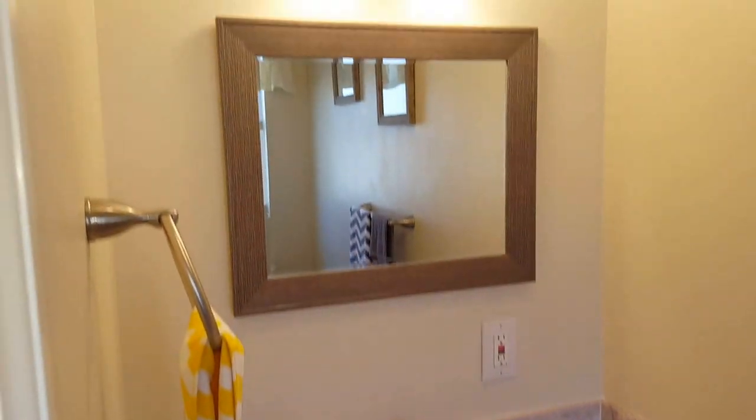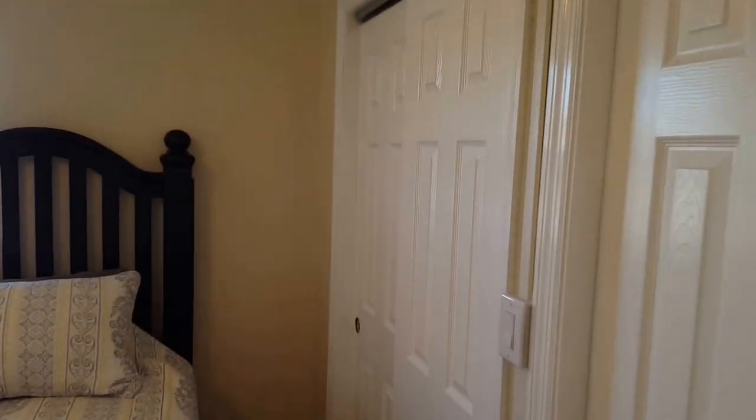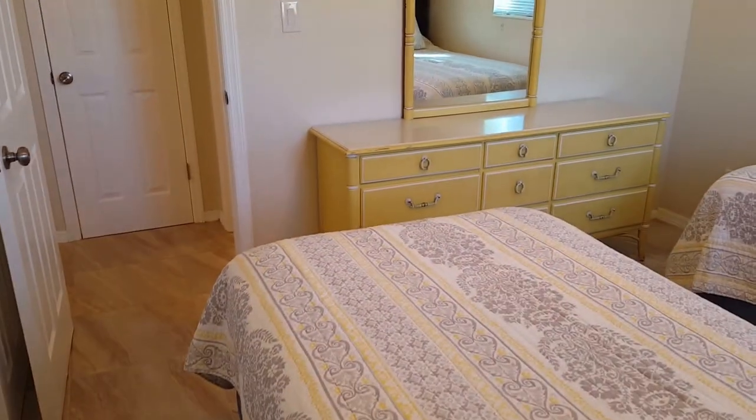Everything in here is brand new and has never been used. Now we'll go into the second bedroom — there are two twins in here. Really cool twins with great big headboards. There are also double closets in here, and there's even a dresser, plus an additional dresser in the closet. Two windows and a dresser with a mirror over here.